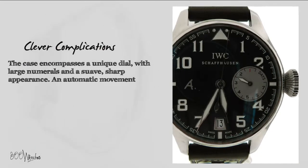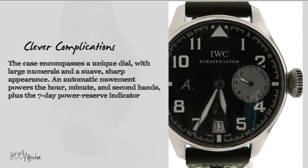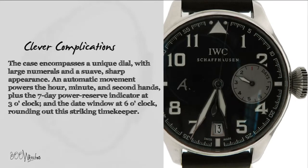An automatic movement powers the hour, minute, and second hands, plus the seven-day power reserve indicator at three o'clock and the date window at six o'clock, rounding out this striking timekeeper.